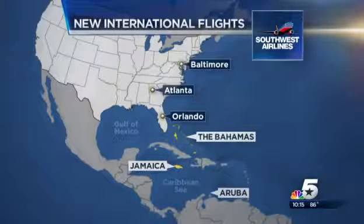In just a few hours, Southwest Airlines enters a new era, adding seven international flights — the first in Southwest history. Flights from Atlanta, Baltimore, and Orlando will land in Aruba, Montego Bay, Jamaica, and Nassau in the Bahamas.